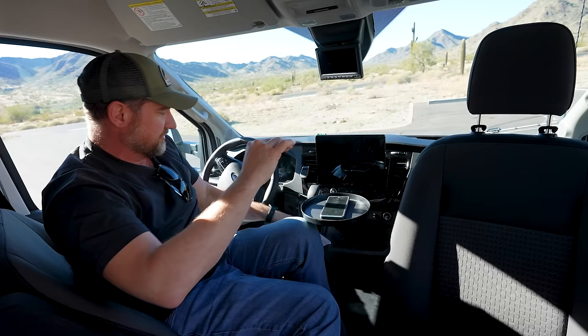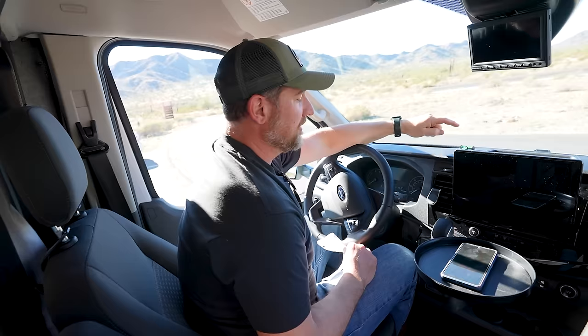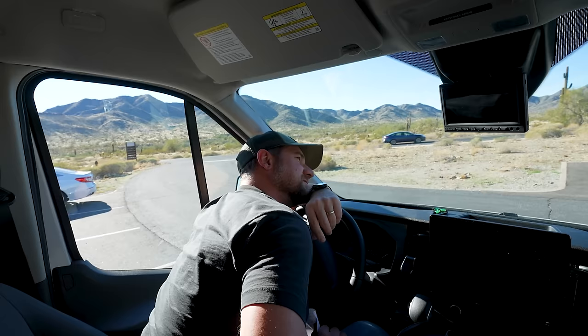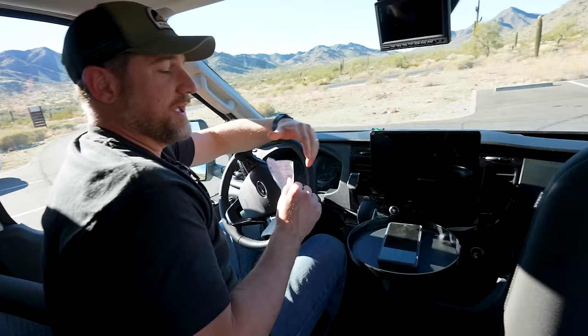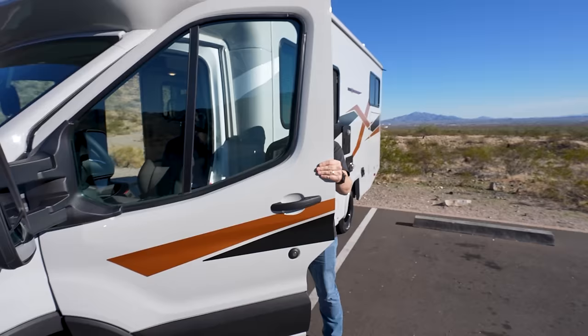I love this little tray they've added to the cupholder. They also added a level to the front and what looks like a digital rear-view camera display. This little phone holder on the console — you can just set your phone there while you're driving. Perfect. Alright, let's go outside.